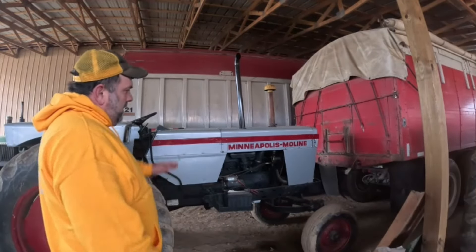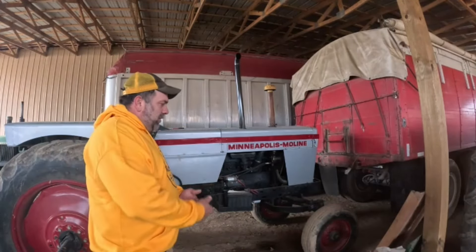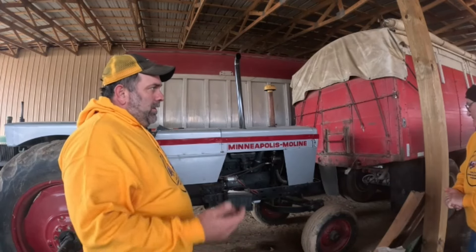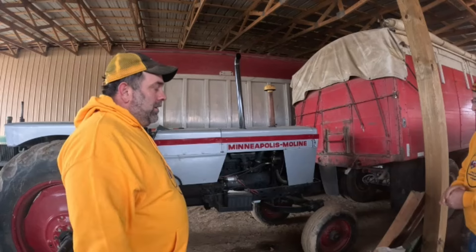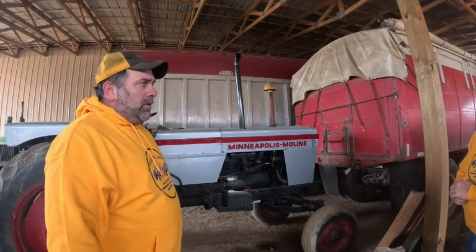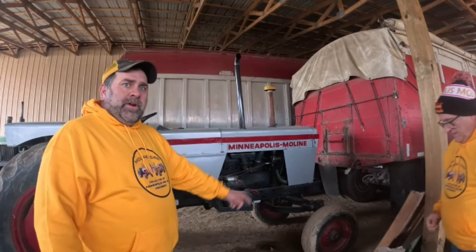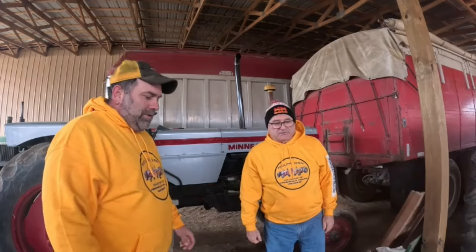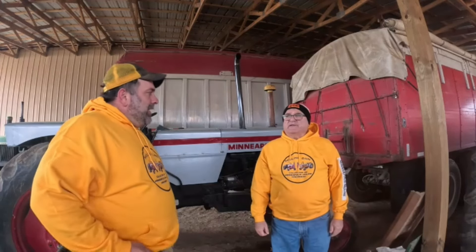All right, tell us the story. When was this bought by Grandpa? Grandpa bought it brand new - I believe it was '68 or '69. He would have been 12 years old. He bought that loader, a back blade, and had a snow plow set up on the front of the loader.